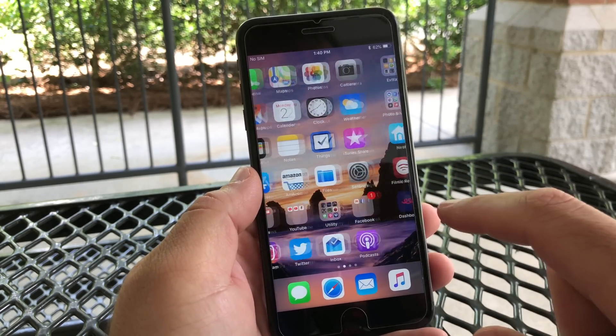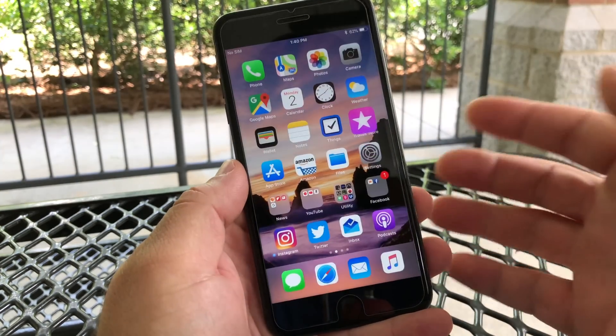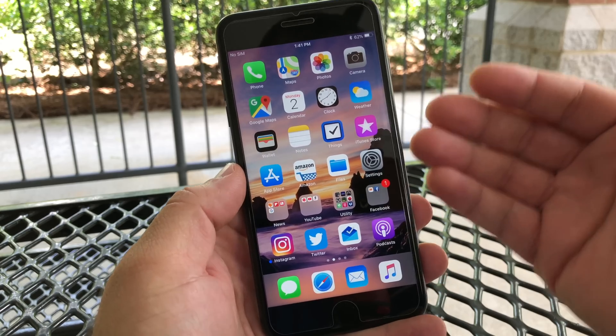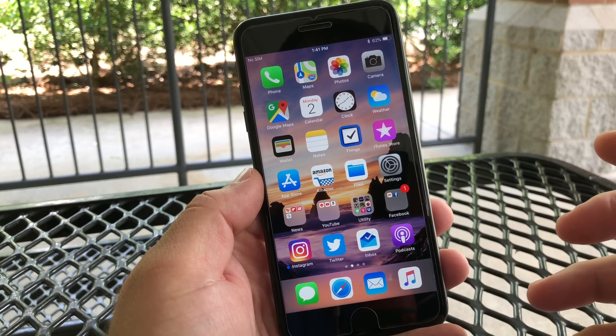Everything else in this, I wasn't able to find anything whatsoever. Opening apps like the previous versions don't seem to be a problem. Everything's opening and scrolling is smooth, and I don't really expect to see anything other than maybe minor tweaks and bug fixes that they're doing in the background to prepare for iOS 12.